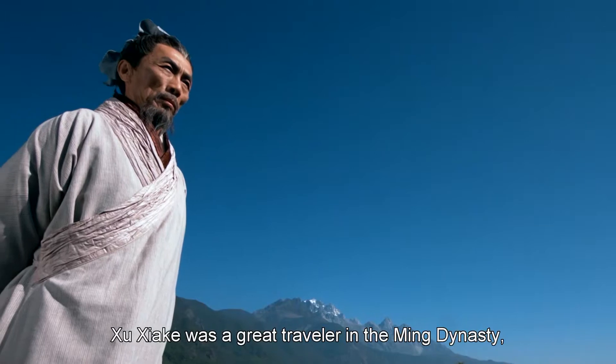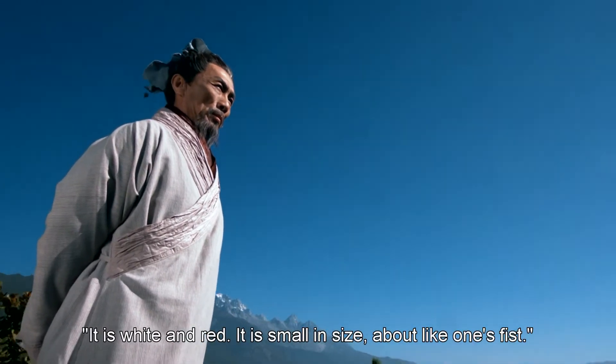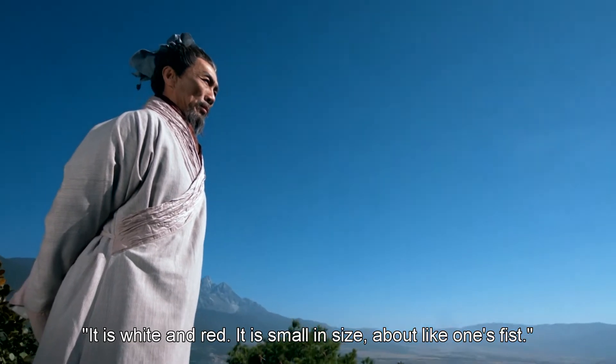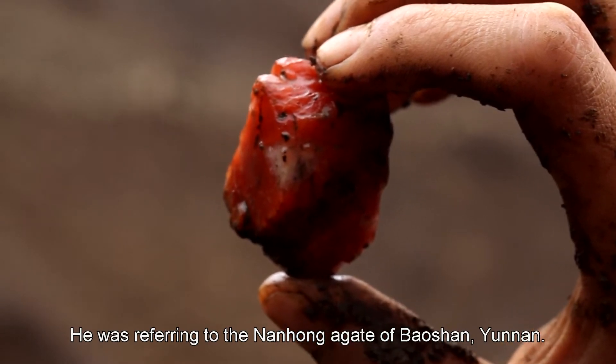Shuxiakka was a great traveler in the Ming Dynasty who wrote in his travel notes: 'It is white and red. It is small in size, about like one's fist.' He was referring to the nanhong agate of Baoshan, Yunnan.